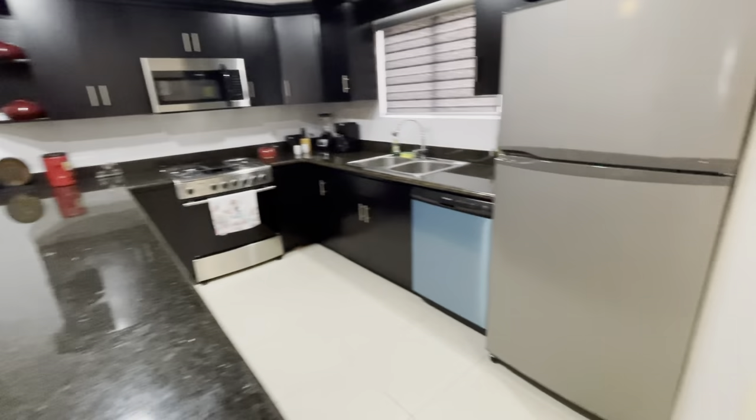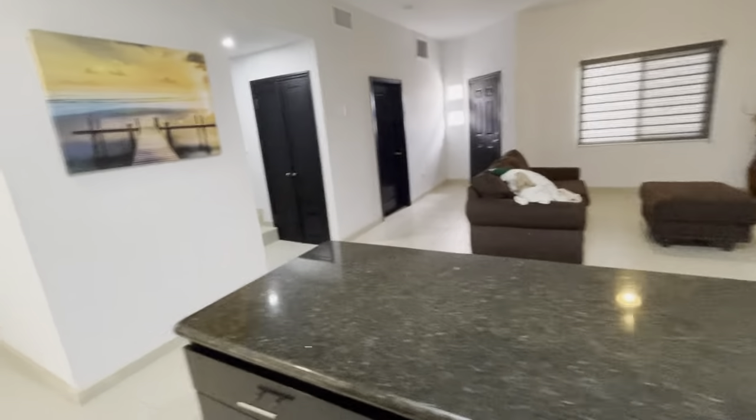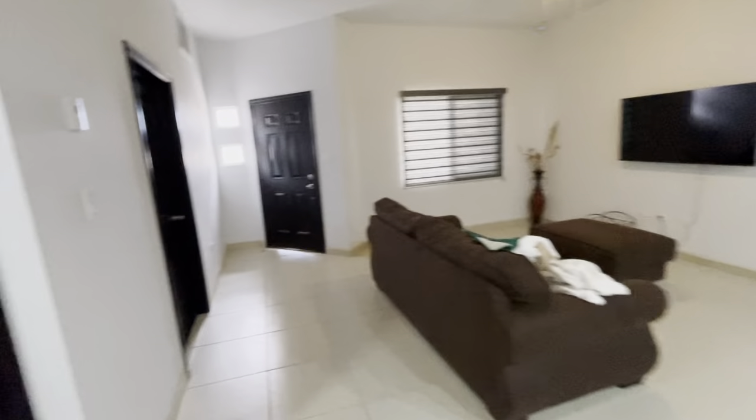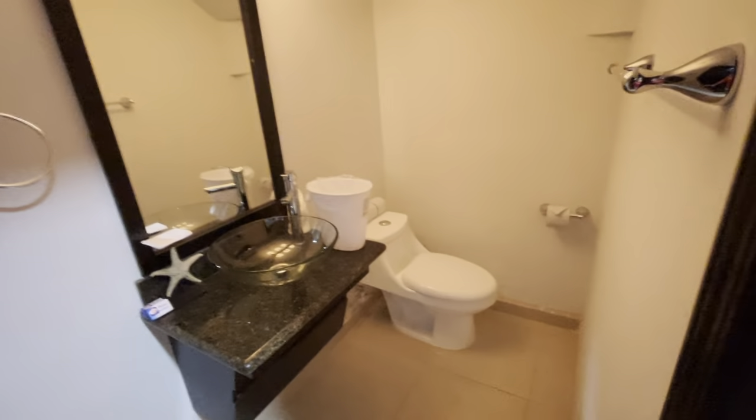The appliances have a one-year warranty — new Frigidaire gas stove and microwave. Here you've got your half bath. And this is going to be your washer-dryer, stackable.